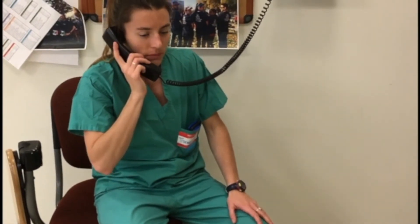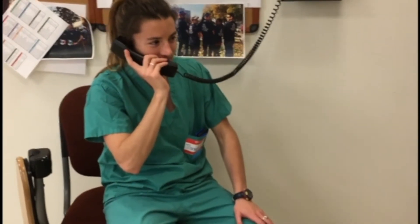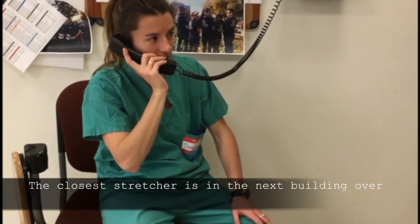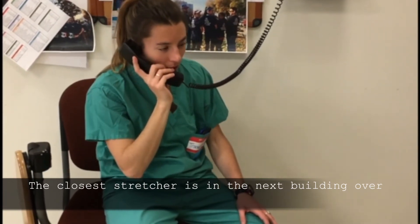Okay, yeah, no problem. Let me see where you are and where you need to go. You're going to have to go to the next building over — Building B — and there should be a stretcher on the side of the floor, room 224. That's the closest one I can find. I'm sorry. Oh my god, it's so far away.